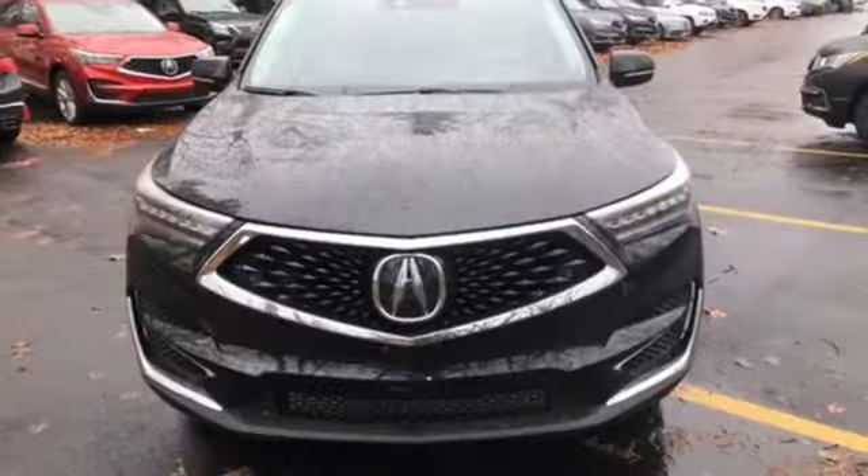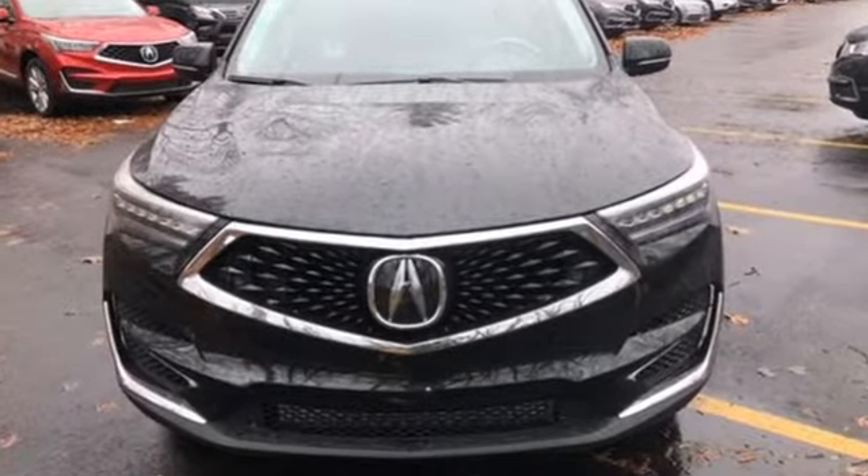Luxury performance Acura. See what it can do for you when you take it for a test drive.